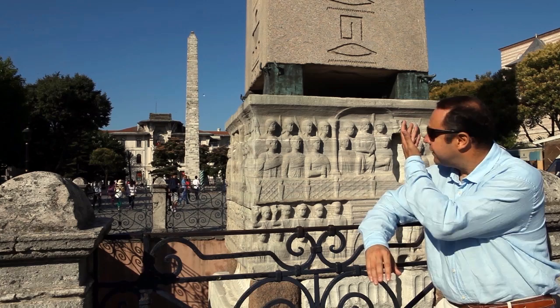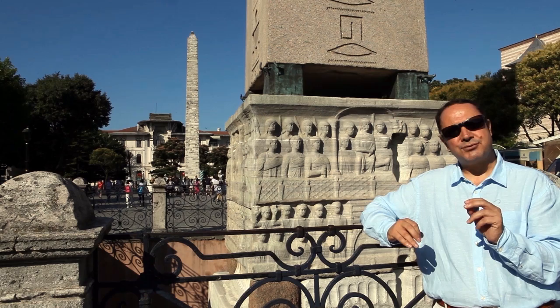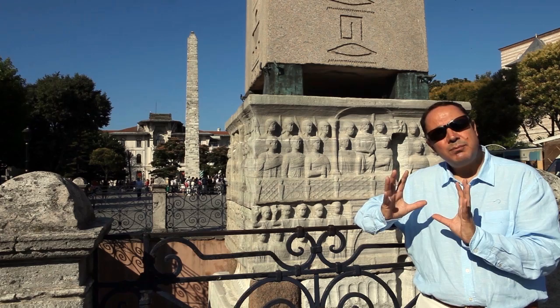We are standing right in front of it. This obelisk is maybe one of the oldest pieces in Istanbul. It was carved in granite — a monolith — carved in about 1500 BC. It was standing for many centuries in front of the Karnak Temple in Egypt, and it was brought here in the end of the 4th century AD.